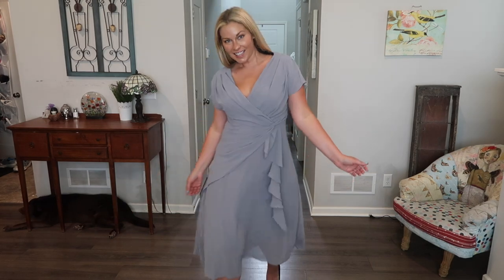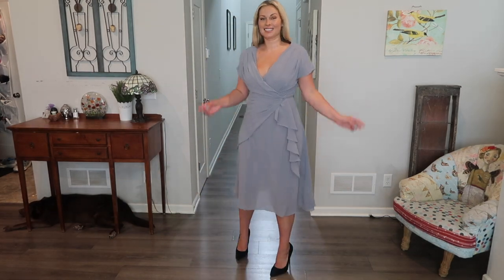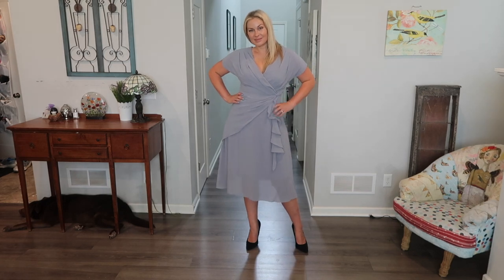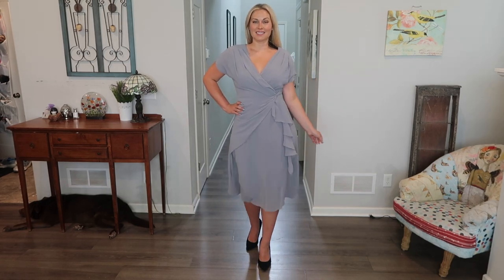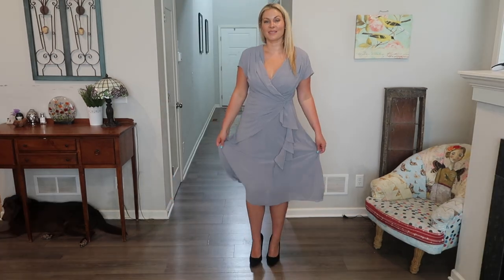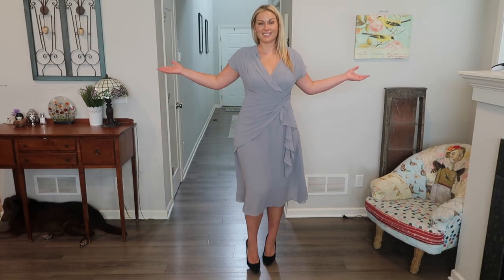I tend to like my outfits a little more fitted because I have an hourglass shape, so I like when it goes in in the middle because it accentuates my silhouette. Things that are a little looser can change the way I look. But I love this one — twirly, comfortable, and elegant.